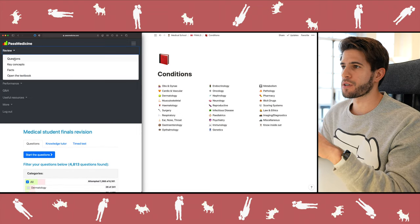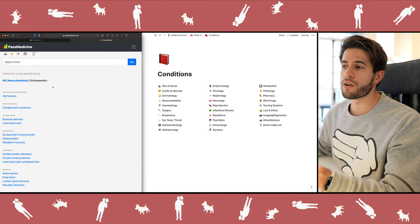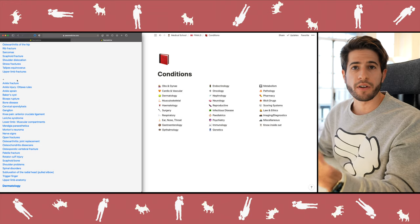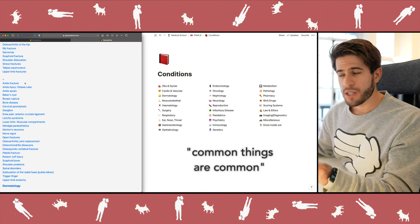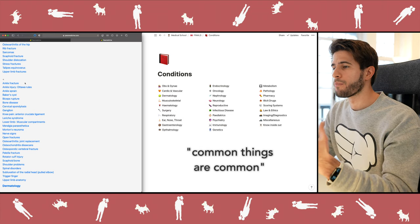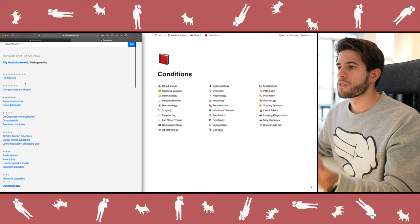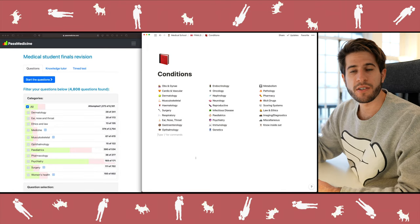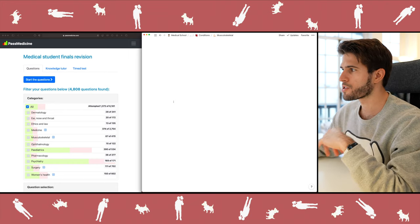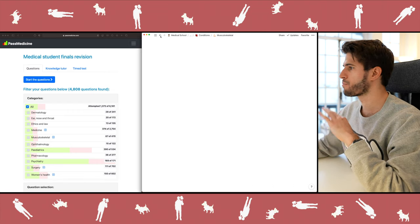One of the best things about this question bank is that it has a built-in textbook where you can sort pieces of information by how important they are or how often they show up on exams. Things that show up more often on exams are more important or relevant for clinical practice. On the right I have all the different topics and systems organized into pages in Notion, with subheadings and more pages for each specific topic.